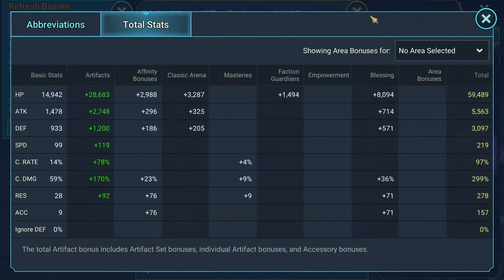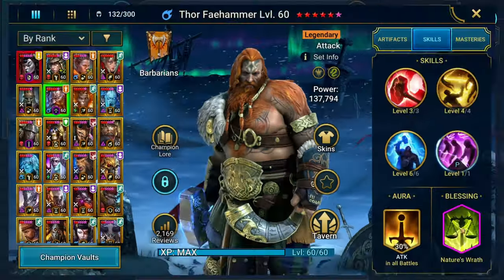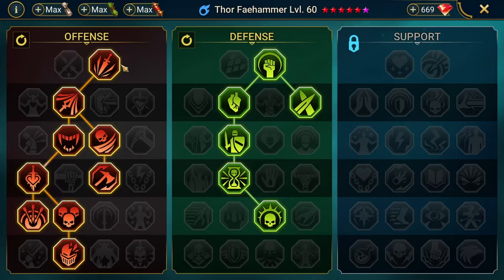Here are the total stats — 62k HP, 3200 defense, 230 speed. Let me show you the true stats in Hydra: 63k HP, almost 6,000 attack, almost 3300 defense, 250 speed, 100% crit rate, 345 crit damage, 229 accuracy. Nature's Wrath for the blessing, fully booked, taking Helm Smasher.